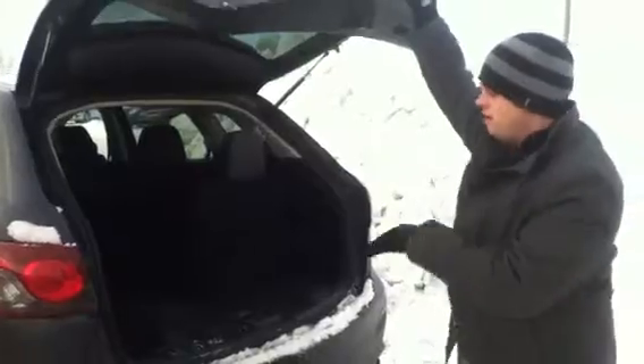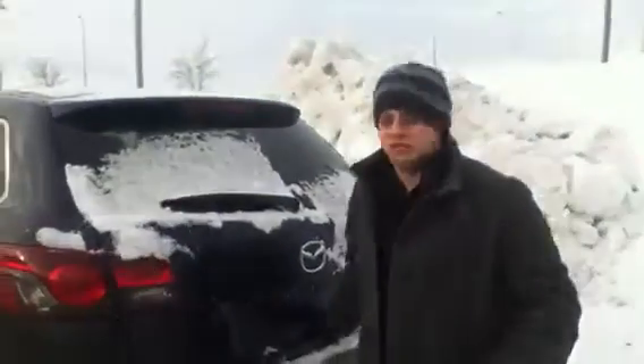With the seats down you have full length — further than my reach — in the back. And if you want them up you still have tons of room to store things. So whether you're going to sporting events, a family event, shopping, or whatever you need — if you're going to occupy all the seats, you can definitely have all that room to do what you need it to do.